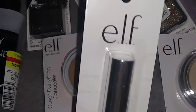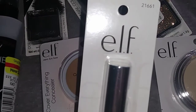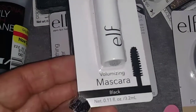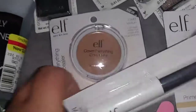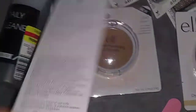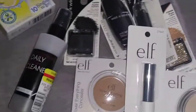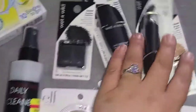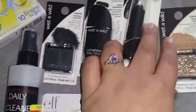Another product I picked up by the Elf brand, #21661, is the Volumizing Mascara in Black. So this was really cool. I was just really excited to find the Elf products. If you guys found Elf products, please comment below so I can know if you guys found them as well.